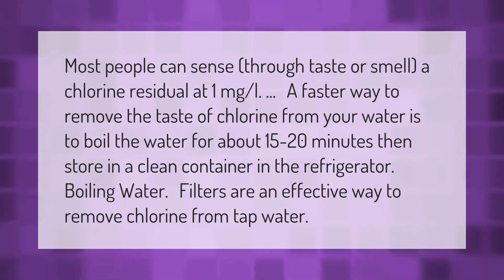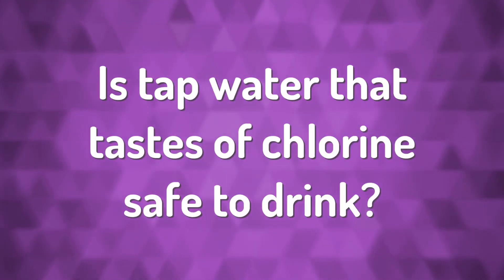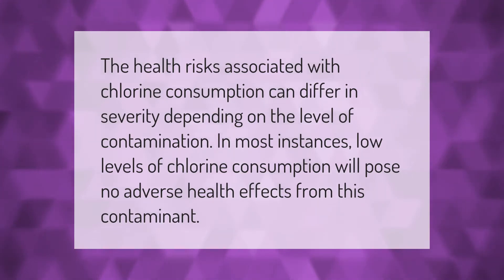The health risks associated with chlorine consumption can differ in severity depending on the level of contamination. In most instances, low levels of chlorine consumption will pose no adverse health effects from this contaminant.